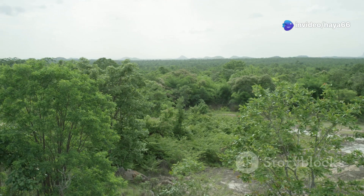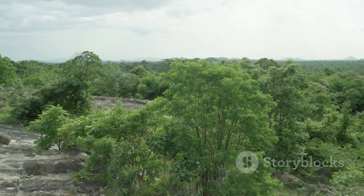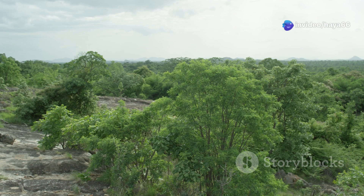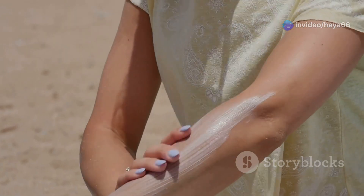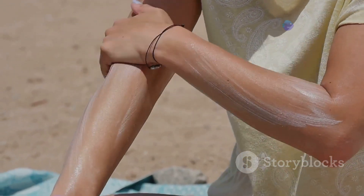The magnetic field is vital for life on Earth. It not only protects us from harmful solar radiation, but also helps in maintaining our atmosphere, ensuring we can enjoy outdoor activities without the constant threat of radiation. It acts like a sunscreen, shielding us from the sun's harmful radiation.